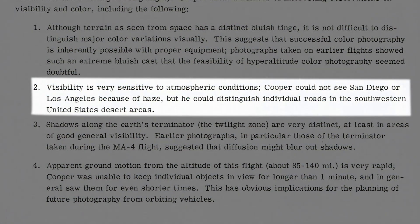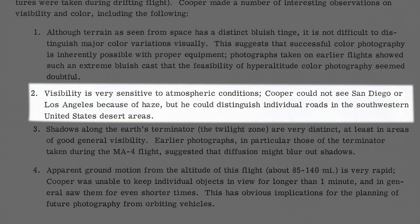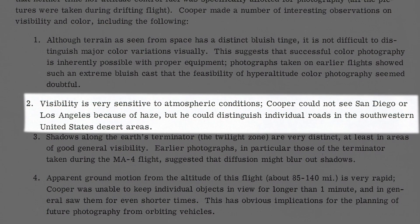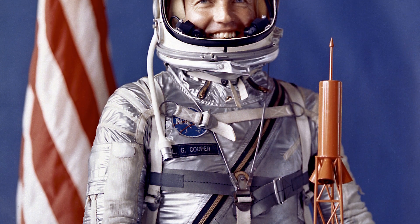The first observation that Cooper made was that atmospheric conditions can make or break an observation. He noted that he could not see San Diego or LA due to the haze surrounding the cities, but he could pick out individual roads in the southwestern United States. He also noticed that it is hard to keep an individual thing in frame for more than a minute due to the speed of the capsule traveling around the Earth. One last thing he noted was that the haze-penetrating ability of the human eye is about the same as colored film. All these observations became incredibly influential on future photography missions.